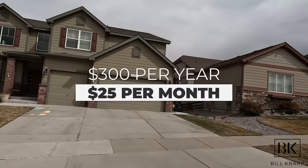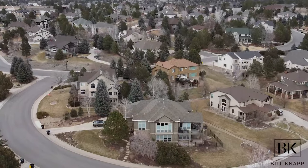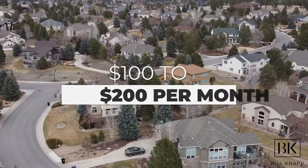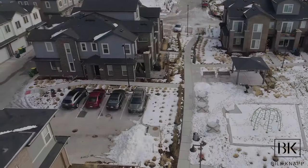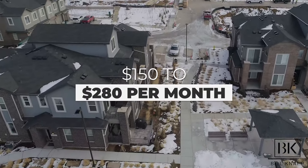Moving on to homeowners association costs — these are actually pretty affordable in the Parker area. If you go downtown Denver, you can expect exorbitant HOA fees. But down in Parker, these are some of the lowest I've seen. Neighborhood HOAs on some properties are only $300 per year, which comes out to about $25 a month. Bigger complexes with pools, playgrounds, or more amenities run about $100 to $200 per month. Condos and townhomes tend to be anywhere from $150 to $280 per month, but that usually includes a lot of inclusions — so make sure you understand what you're getting for your money.